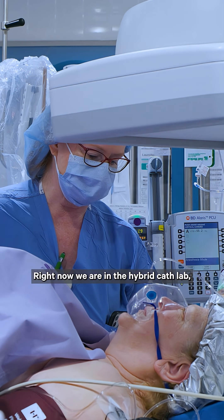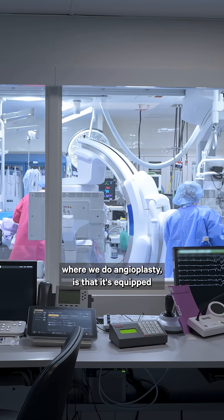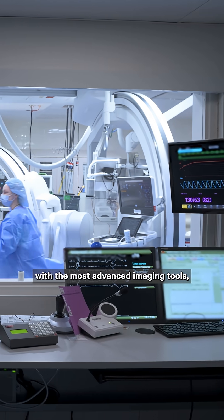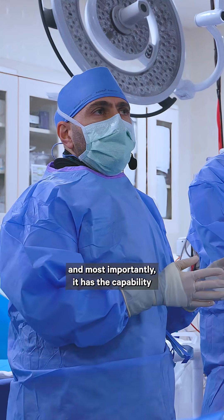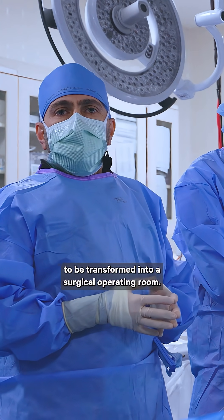Right now, we are in the hybrid cath lab. What distinguishes this cath lab from a standard cath lab where we do angioplasty is that it's equipped with the most advanced imaging tools, and most importantly, it has the capability to be transformed into a surgical operating room.